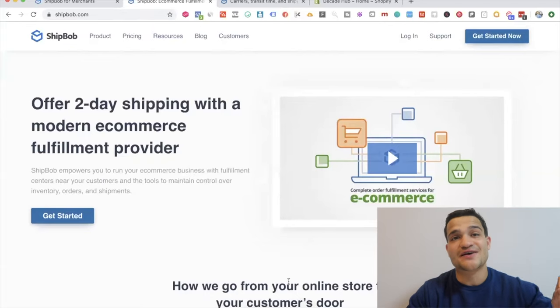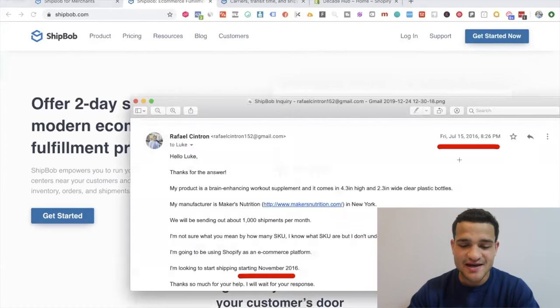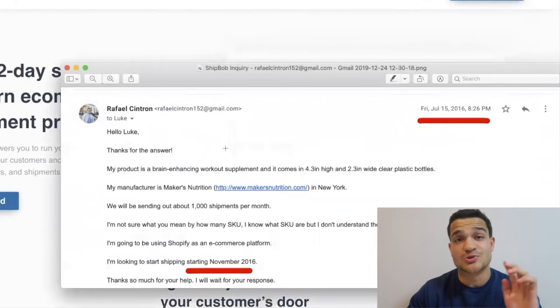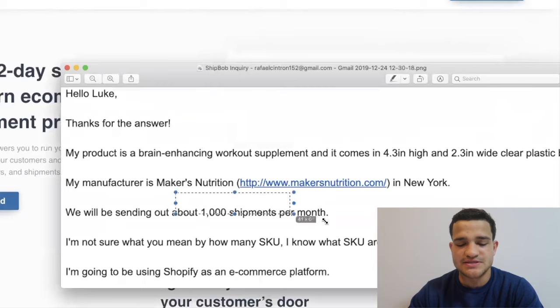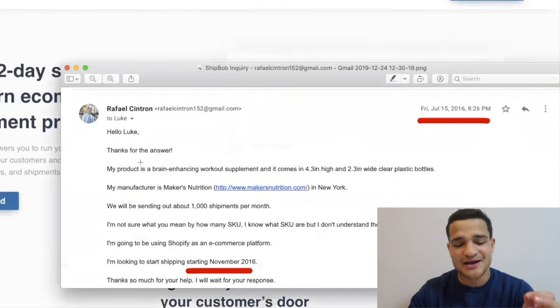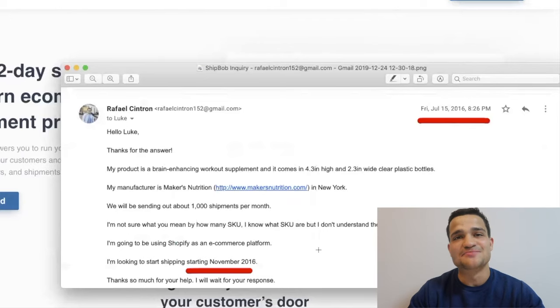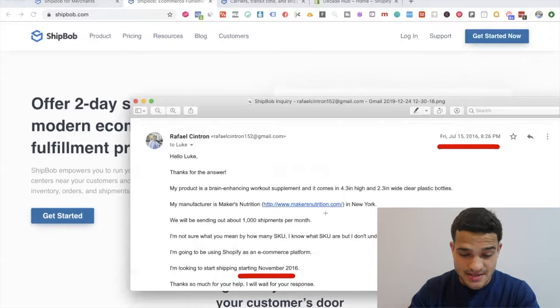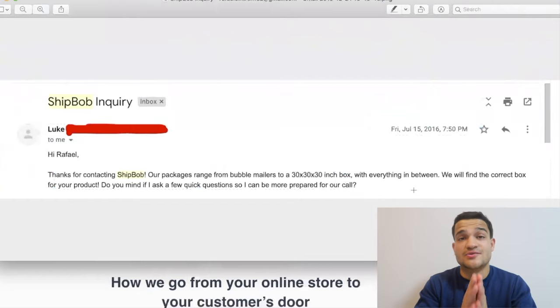Just some proof that I've been using them for years — they didn't pay me anything, I'm not getting any compensation from this video. Back in 2016 you can see here it says Raphael Cintron. I was messaging Luke, their sales rep back then. Friday July 2016 — three and a half years ago — we were doing a thousand shipments per month of a brain-enhancing supplement. I'll be using Shopify as the e-commerce platform, and we started shipping in November 2016.